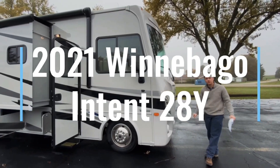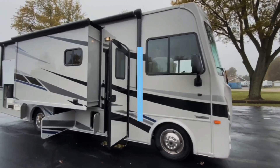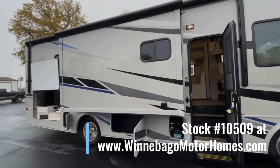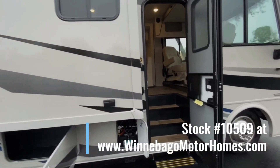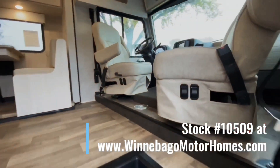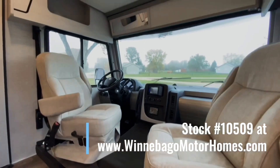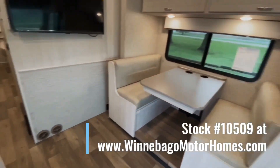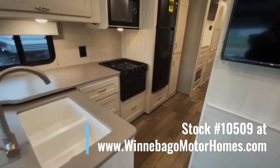That's the new 2021 Winnebago Intent 28Y floor plan. We have this unit in stock — the stock number is 10509, and you can view it in person or online at winnebagomotorhomes.com. We're currently celebrating 53 years as a Winnebago dealer, so stop in and see for yourself. Our many years of experience and award-winning customer service can make purchasing your RV easier than ever. My name is Wade, and thanks for watching.